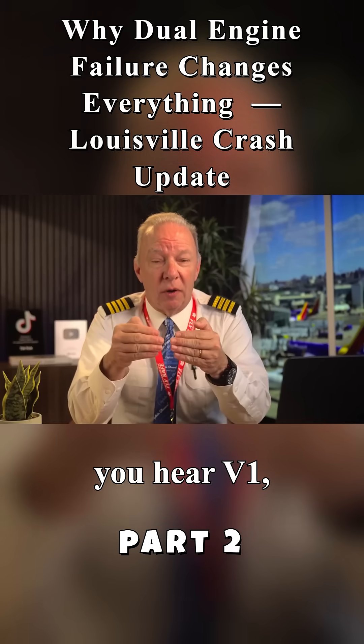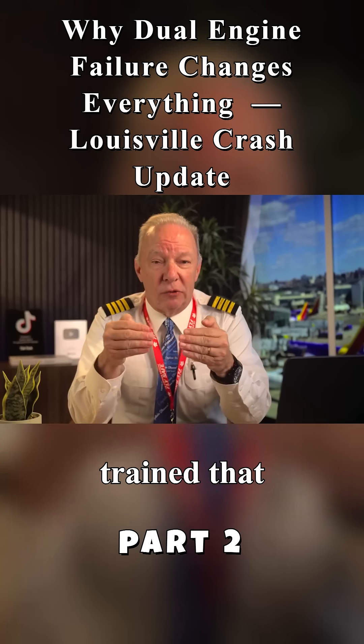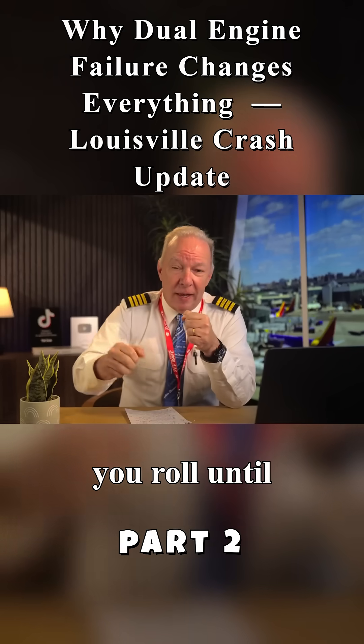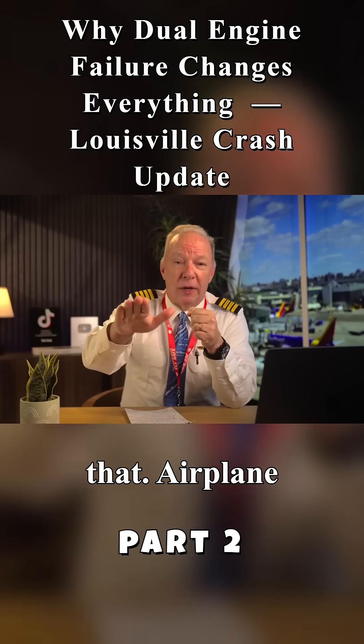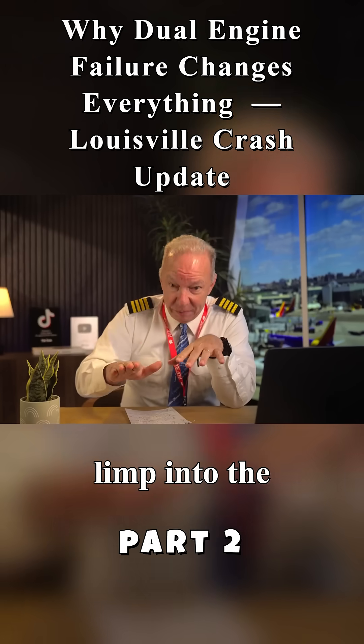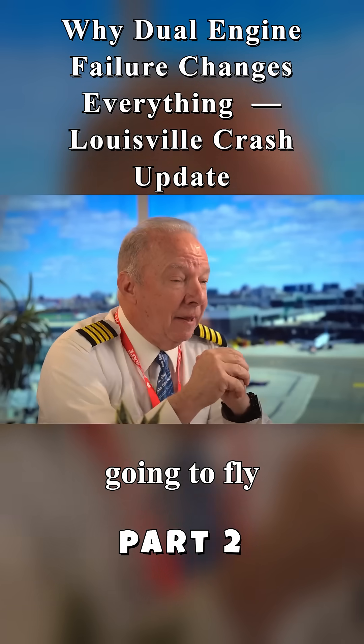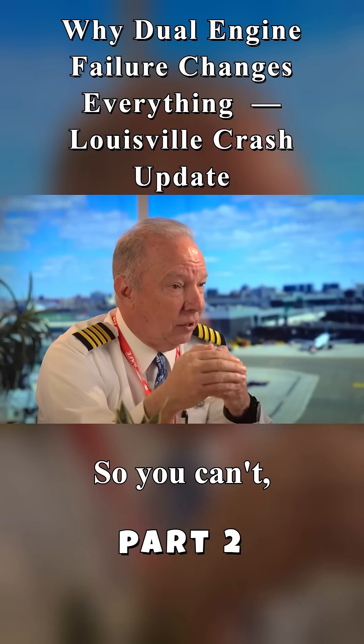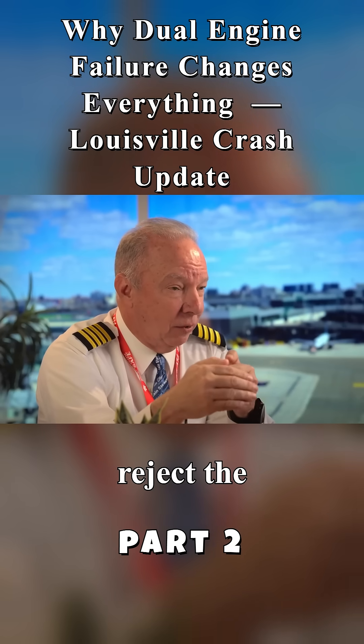So once you hear V1, every commercial pilot is trained that you continue to fly. You keep the power full up and you roll until you can lift that airplane off the ground. It might limp into the air, but it's going to fly and it's going to take off in the runway you've got remaining. You're not trained to reject the takeoff after V1.